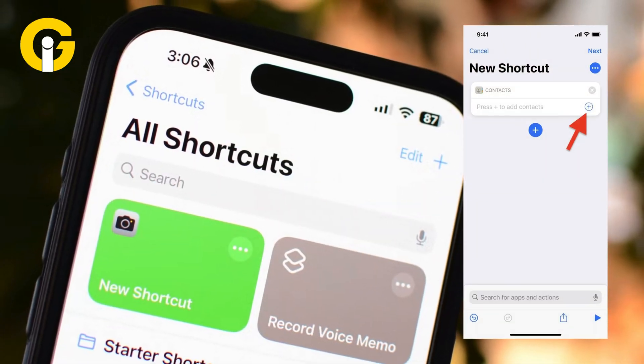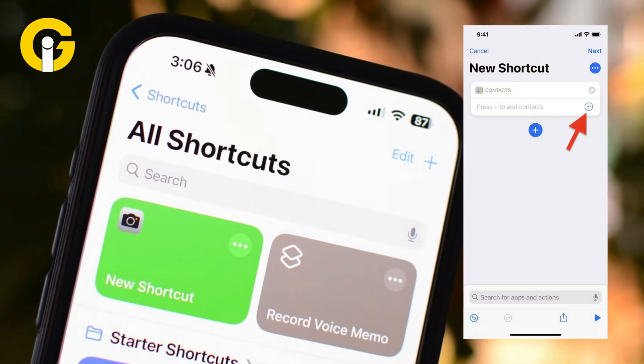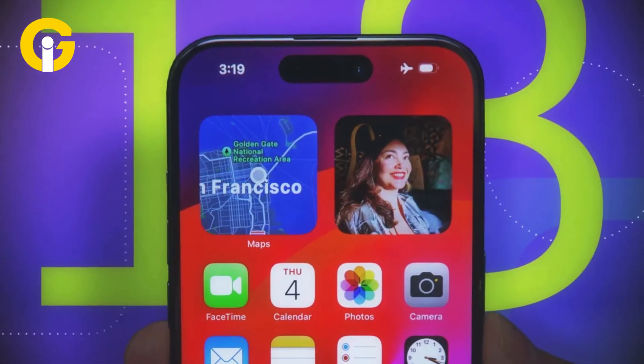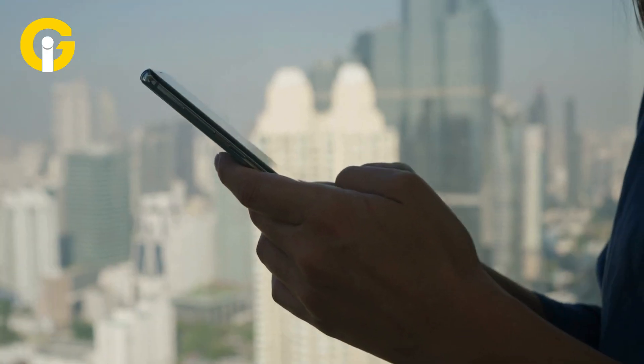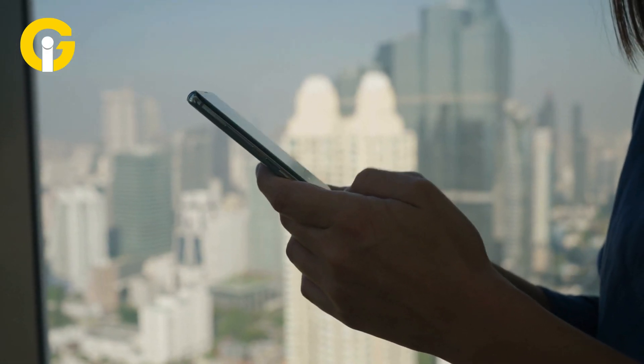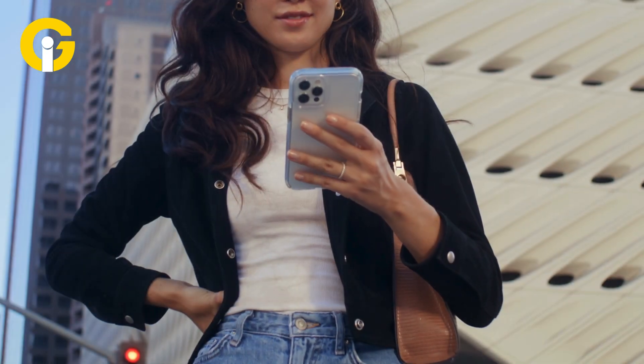Setting it up is a breeze. Open Shortcuts, hit the plus button, search for Open Conversation, pick your contact or group, and save. Want it extra cool? Add a photo to make it an app-like icon — I made one with my dog for my family chat. You can slap the shortcut on your home screen, lock screen, or even Control Center for instant access wherever you go.